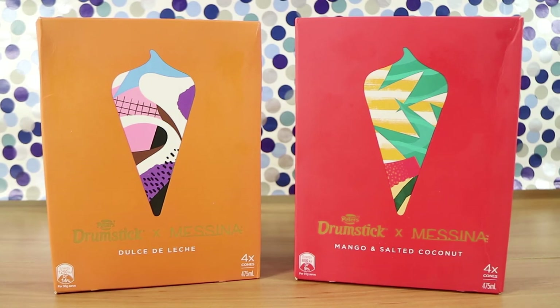Good morning, good afternoon and good evening. I'm here with my very fancy looking wife Laura. I'm here with my Messina husband Nathan. And we're here for two out of three new drumstick flavors.